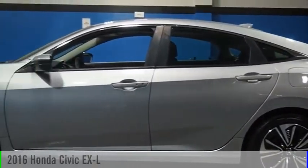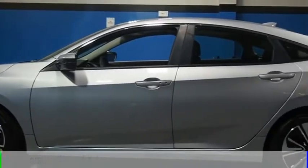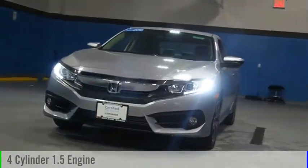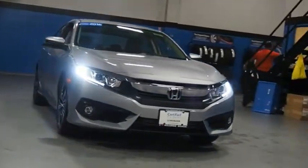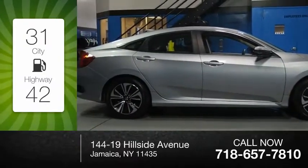Looking for the right vehicle? Check out the 2016 Civic. This vehicle is powered by a front-wheel drive, 4-cylinder, 1.5-liter engine and comes with a continuously variable transmission. Great fuel efficiency saves you money by requiring fewer trips to the gas station.